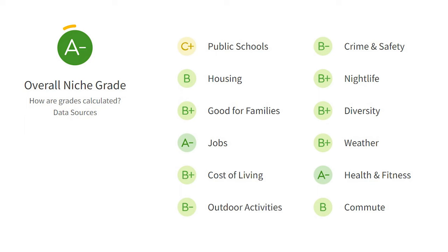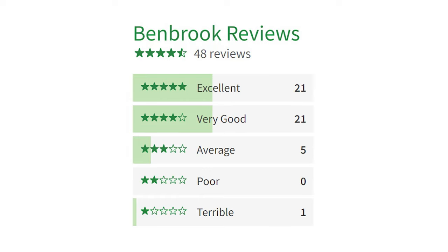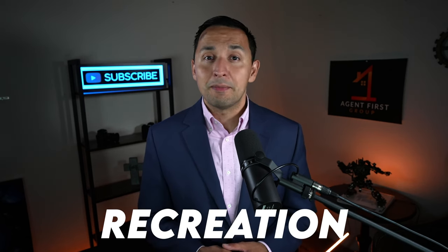To add some more context on Benbrook, I want to introduce an external resource in Niche.com, which interprets millions of public datasets on cities all across the country. As you can see, Benbrook has received an A- grade from Niche having aggregated the 12 categories you see on the screen. But what do current and past Benbrook residents have to say? Based off of 48 reviews so far, it has 4.5 stars out of five. So Benbrook is highly regarded not only from third parties, but also from current and past residents alike.